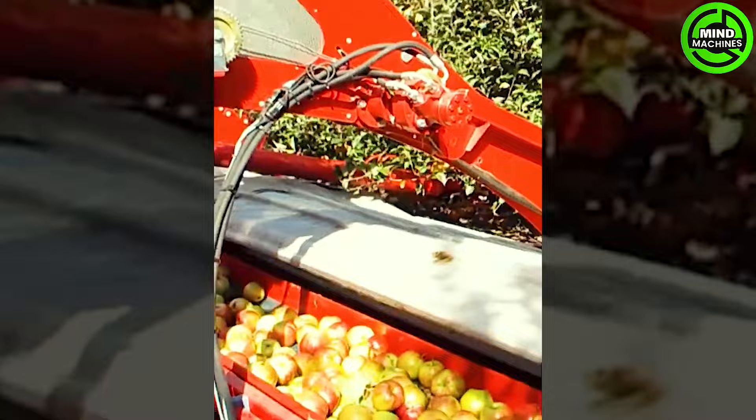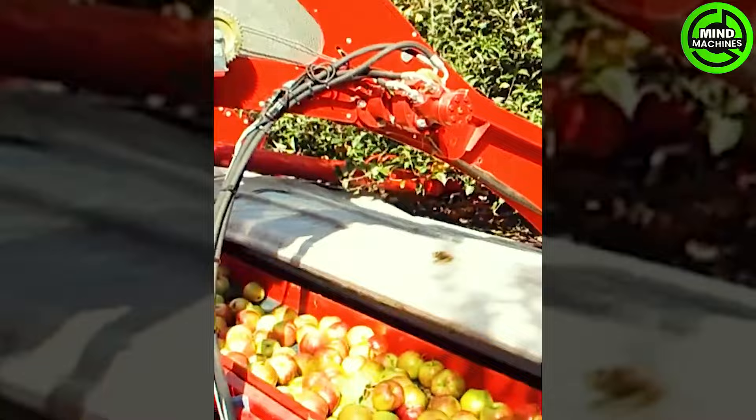The vibrating apple harvester can swiftly harvest an entire apple tree with remarkable speed, revolutionizing the harvesting process in the blink of an eye.